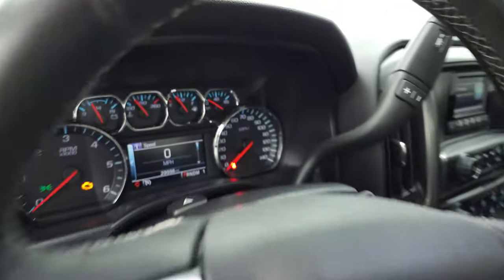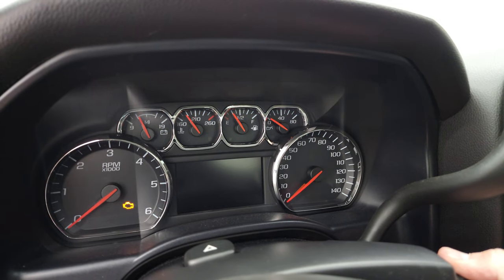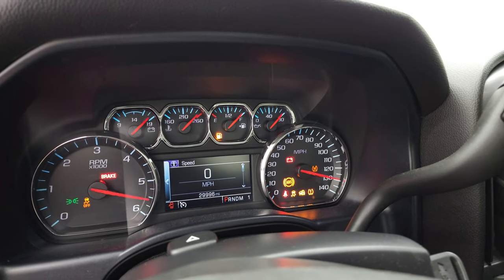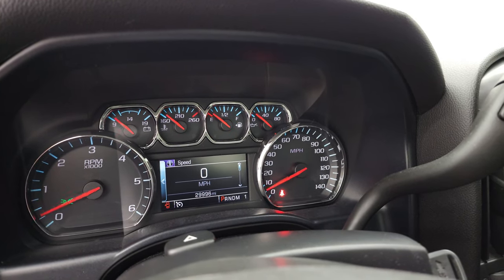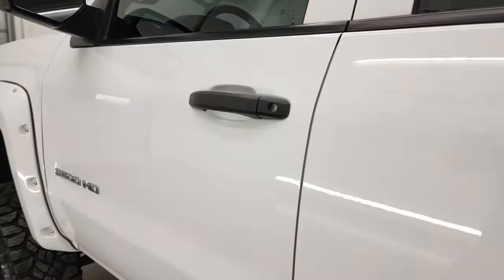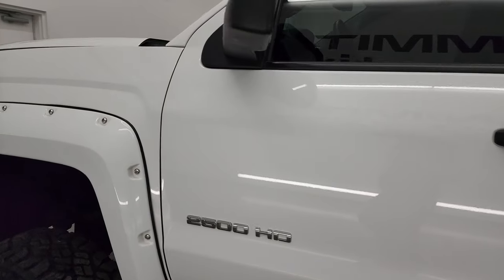Let's start it up and take a look under the hood. No check engine lights or anything like that. Yeah, it does have that Flowmaster exhaust — sounds pretty good.